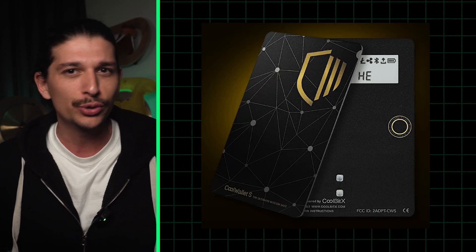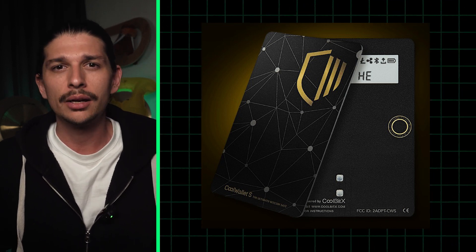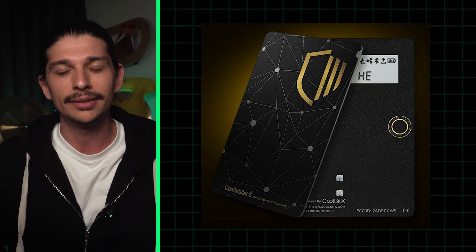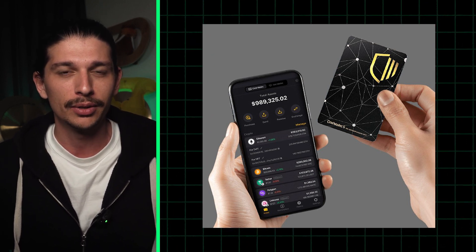For a less known but intriguing option, check out Cold Wallet S. It's slim enough to fit in your wallet and it even offers waterproofing. These wallets are credit card-sized, bendable, water-resistant, and tamper-proof for extra durability. Cold Wallet S also claims to be the most stylish crypto wallet in the world, but you can make your mind up on that yourself.